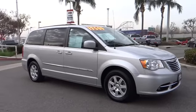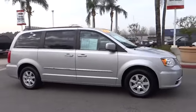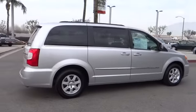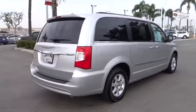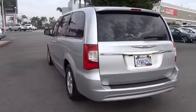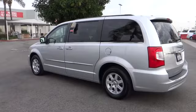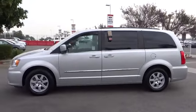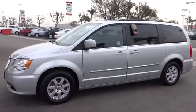2012 Town & Country. The Town & Country's V6 engine provides plenty of power, while still providing the fuel efficiency you look for in a vehicle. Tow up to 3,600 pounds when your Town & Country is equipped with a towing prep package. Seat 7 comfortably and choose from stow-and-go seating or the innovative swivel-and-go seating, and it is priced below $20,000.